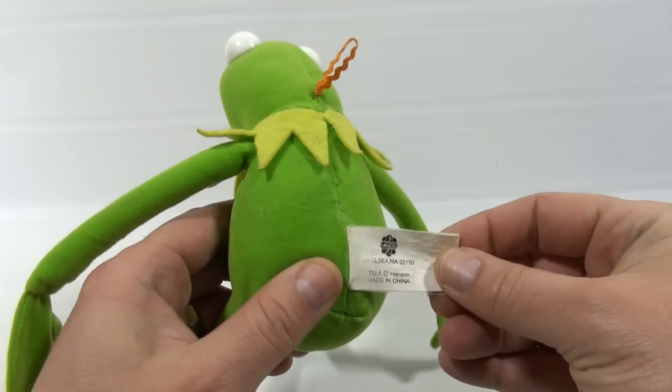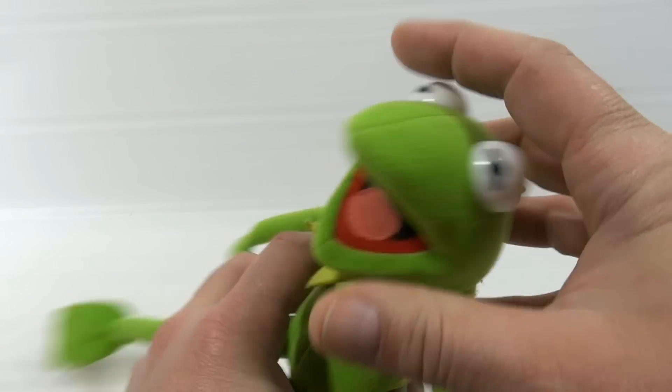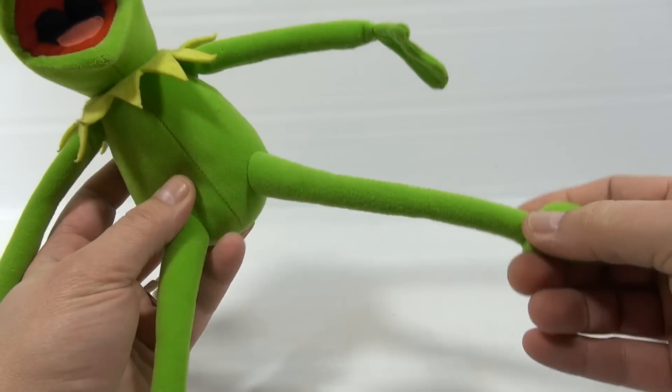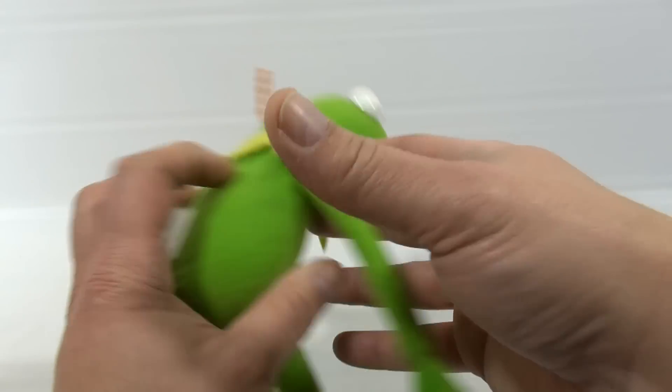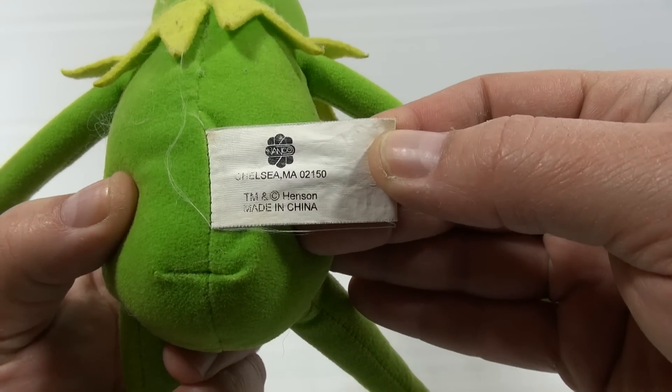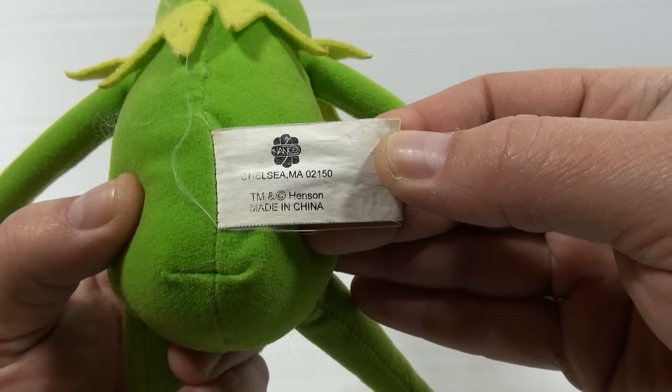Look at him — he's just a really good quality plush. He's got hard plastic eyes, very good detail in his mouth, and his legs and arms aren't overly done or stuffed; they're nice and skinny. I just think overall this is one of my coolest Kermit the Frog pieces. This one here is a NANCO — there's no year on it, but it says trademark Henson.